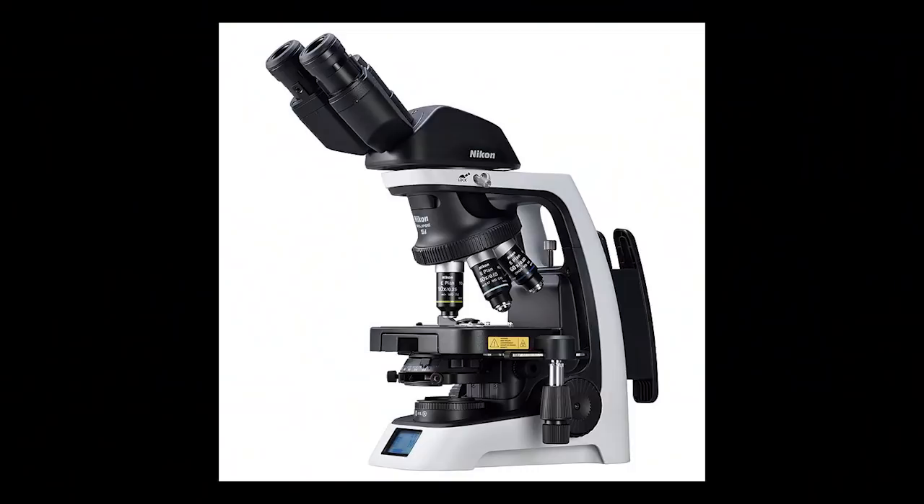In another bit of Nikon news, Nikon released the Eclipse SI microscope — an upright microscope with improved operability for educational and clinical applications. If that's your sort of thing and you're interested in Nikon microscopes, we will put the announcement below for you to enjoy at your leisure.